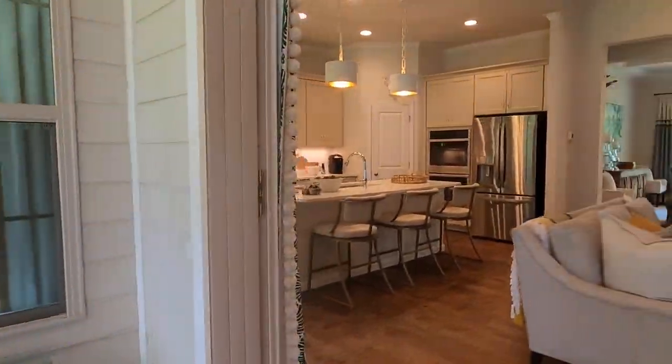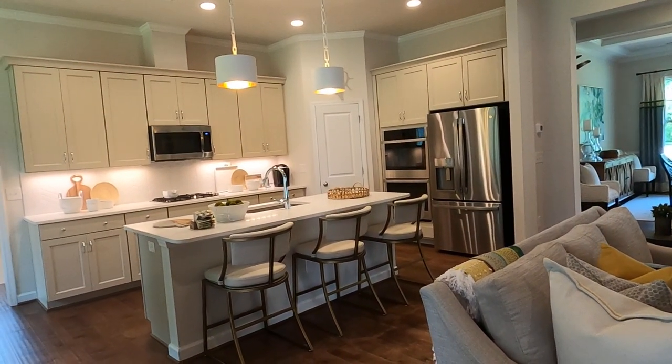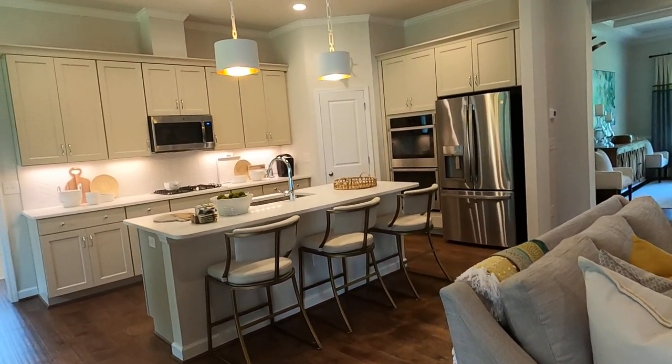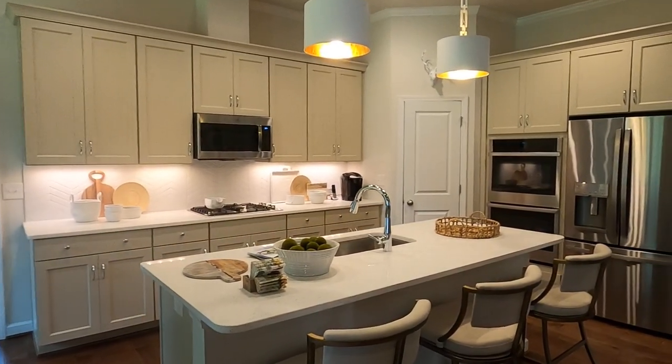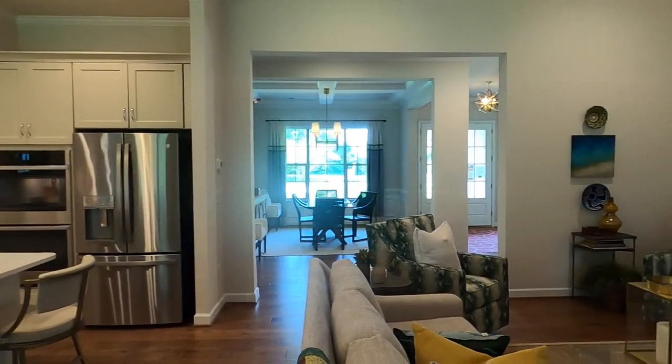I wonder — will this close up as easy as it opened up? Let's just put one hand on it and pull it this way. This is all live, real, non-edited. I'm pulling it with my right hand and scanning with my left.